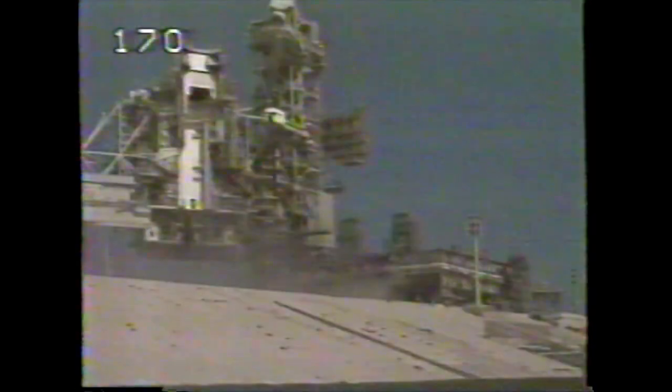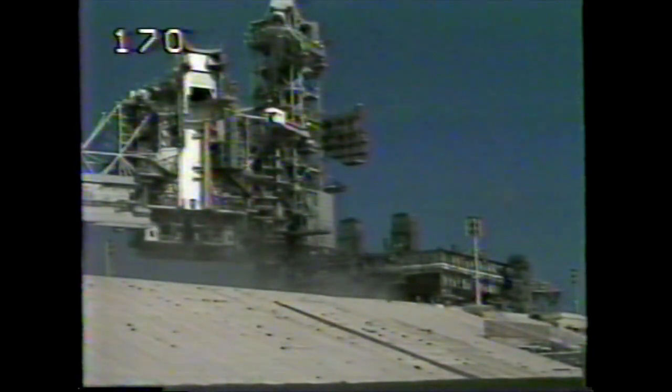Single engine Zaragoza 104, Endeavour. Roger, single engine Zaragoza 104. Endeavour can reach Zaragoza in Spain should one engine fail at this point. All three are still at 104%. Hydraulic and electrical systems performing well aboard the orbiter.